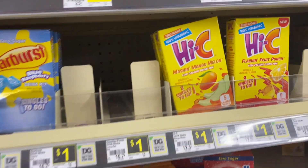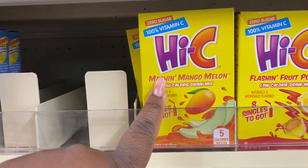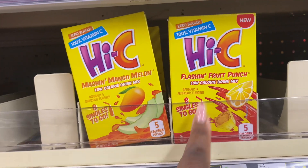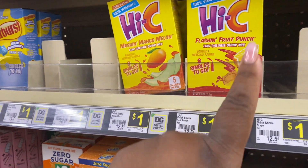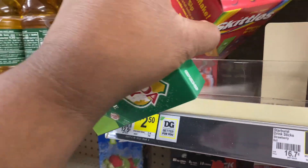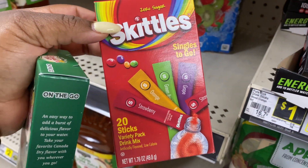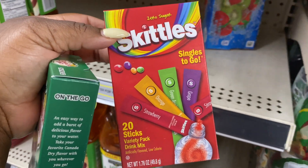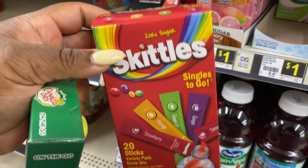I also see they have the Hot Sea Mash and Mango Millen, and they have the Flashing Fruit Punch. I haven't seen those but they look like they might be good. I also see they have Skittles — the Skittles strawberry, orange, green apple, and grape. I'm not sure what the other one is, but that's different.